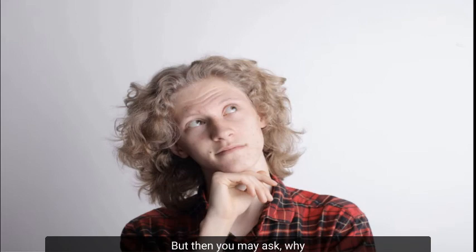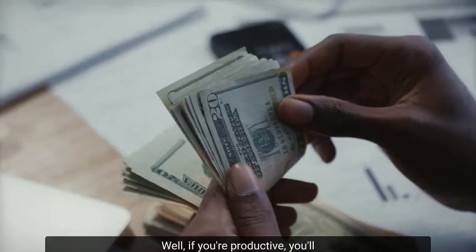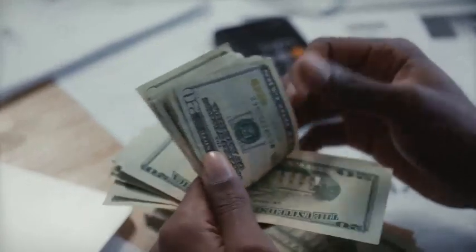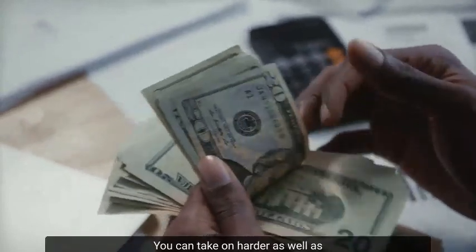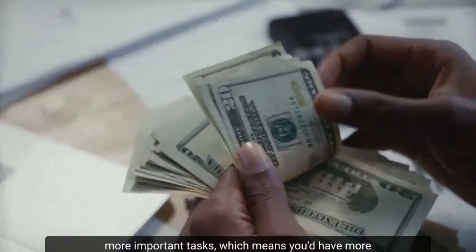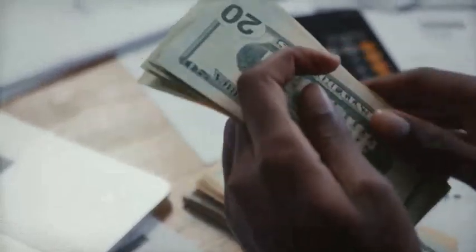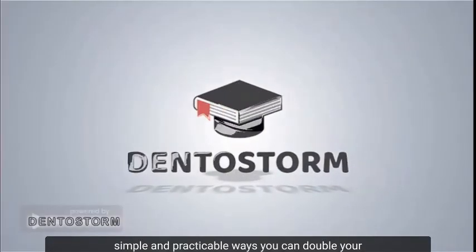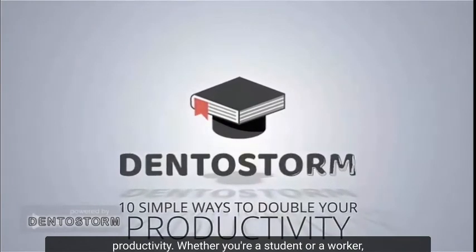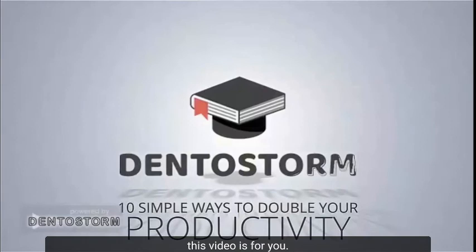But then, you may ask, why is being productive so important? Well, if you're productive, you'll increase your earning potential. You'll get more work done in less time. You can take on harder as well as more important tasks, which means you'd have more time to do the things you enjoy. Whether you're a student or a worker, this video is for you.